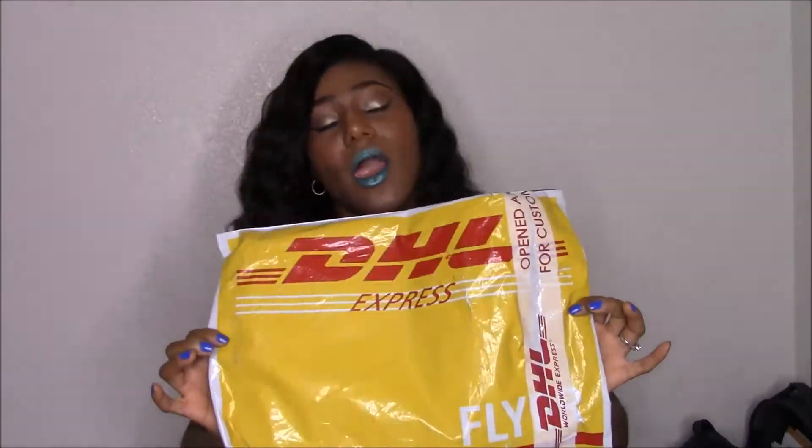I ordered the hair on a Friday afternoon, and by Friday evening I got an email saying my closure had shipped — super fast. The next day, Saturday, I got an email saying my bundles had shipped. By that Monday, which was a holiday, my closure had arrived, and by Tuesday my bundles had come. So the hair arrived within three to five days, which is super fast because I usually wait about two weeks for overseas orders.